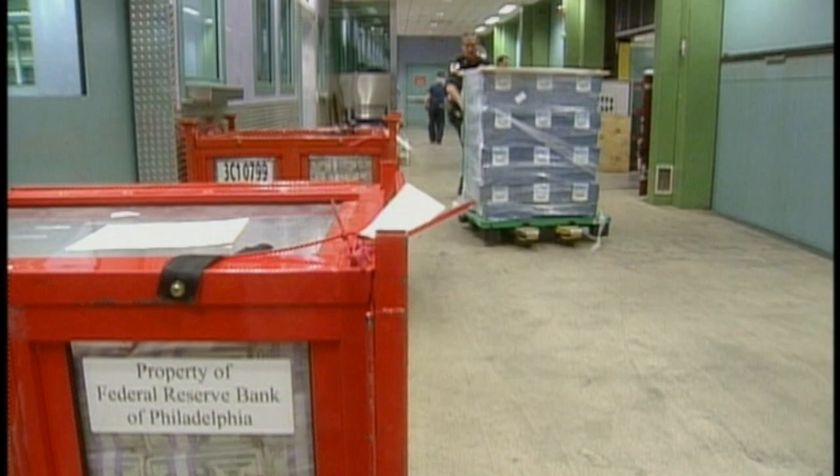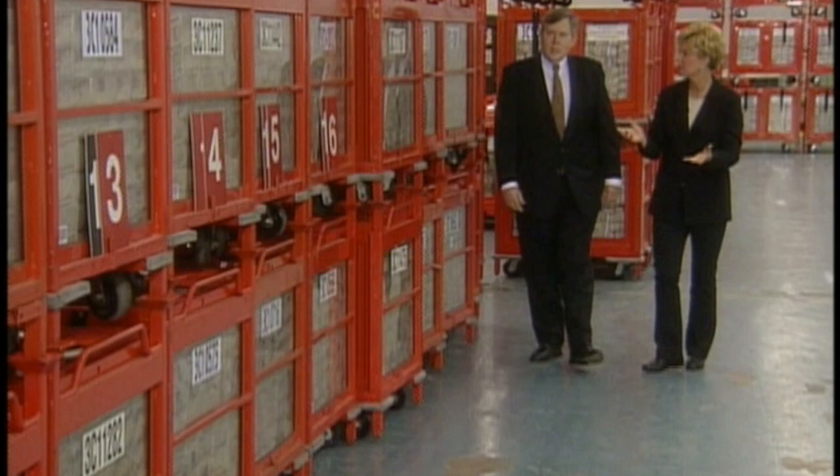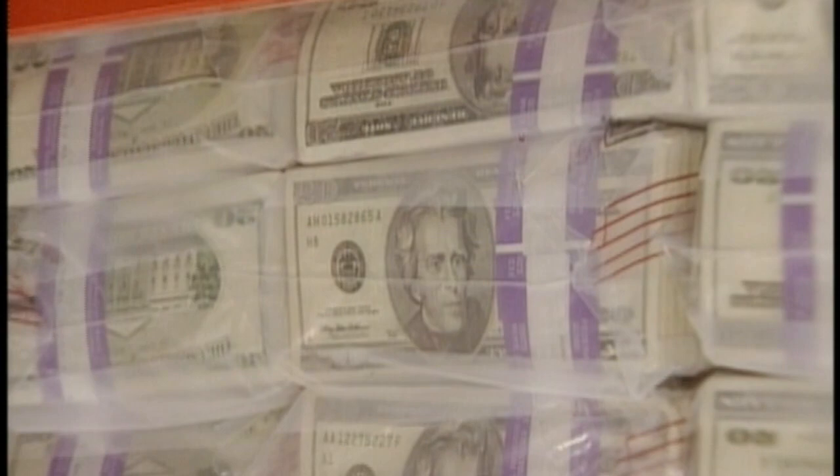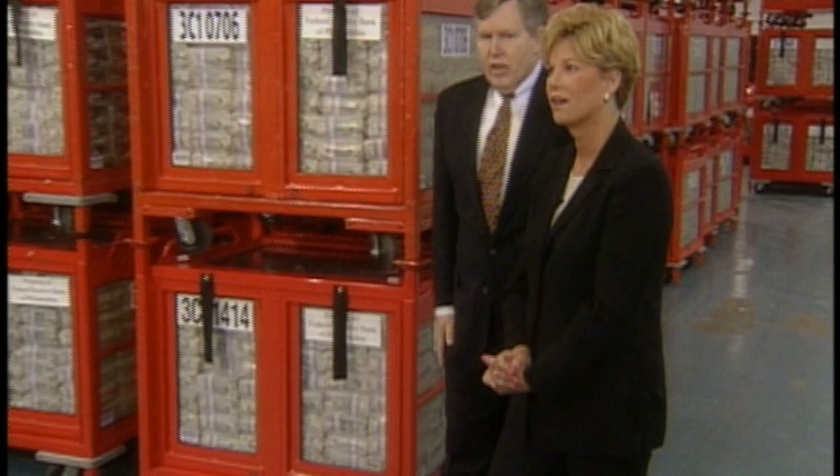Chief Operating Officer Bill Stone took me on an unprecedented tour of their massive vault. On a normal day, they usually have five to eight billion dollars in the vault. That's because they're serving the needs of all the banking industry — especially around Christmas and holidays when people have a high demand for currency. There is so much money here that if you spent $10,000 a day, it would take you almost 2,000 years to spend all of the cash in this room.